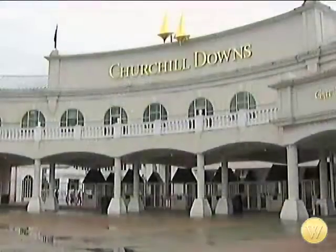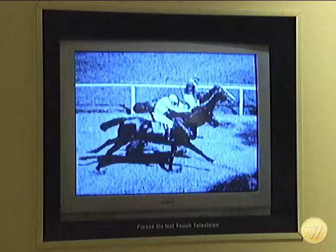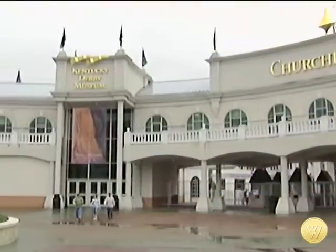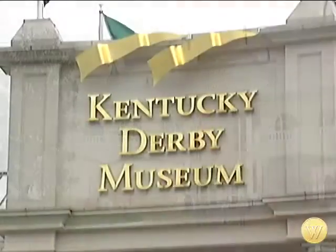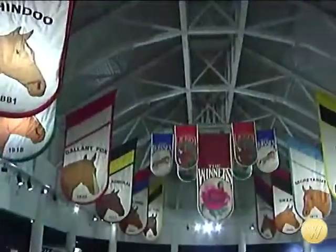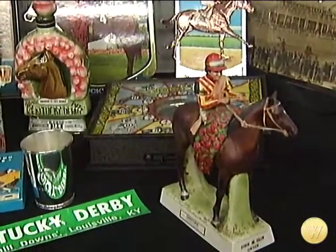The Kentucky Derby has been run at historic Churchill Downs since 1875 and has become known as the greatest two minutes in sports. It'll take you much longer than two minutes to see everything at the Kentucky Derby Museum next door. In only 23 years, the museum has managed to amass a collection of Derby memorabilia to fascinate even the non-horse racing fan.